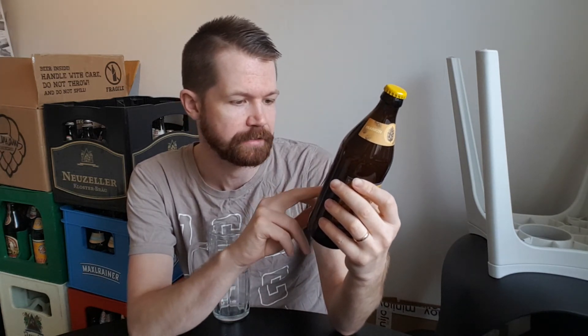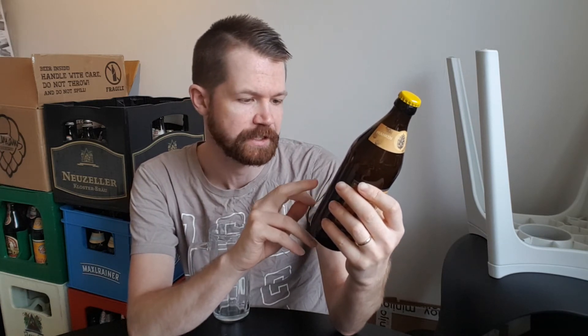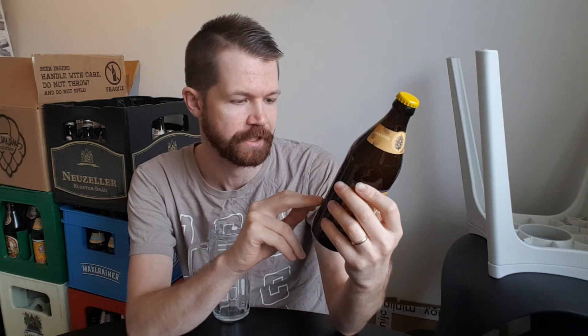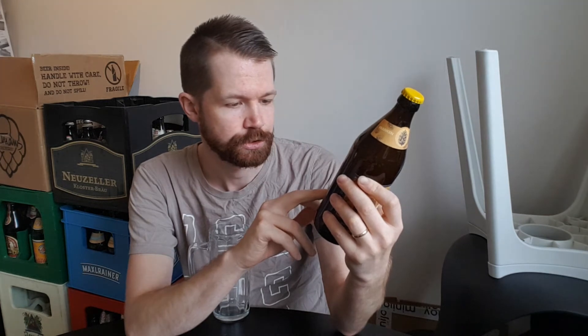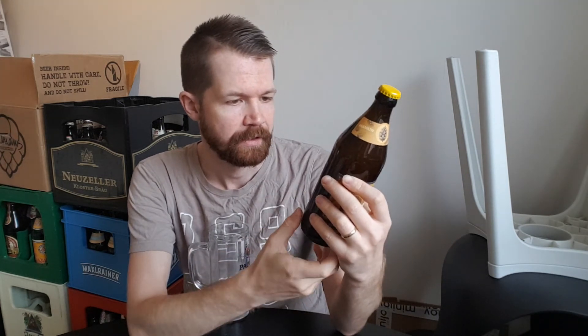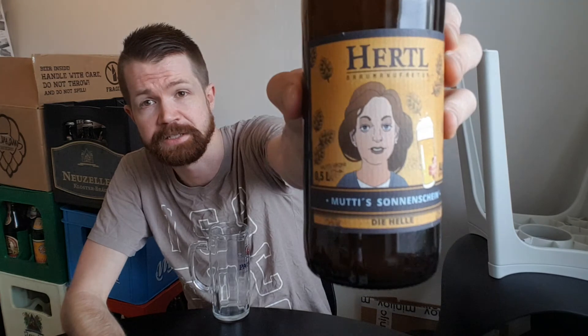The back label notes 'Herzstück der Brauerei' — the heart of the brewery. 'Wer Mutti Vroni kennt, liebt sie' — who knows Mutti Vroni, loves her. Brewed and bottled in Franconia. It's a Mehrwegflasche — returnable bottle — a Vollbier from Thungefeldt, Schlüsselfeld. I found it in Germany — of course not possible to find outside Franconia. Let's open this one up.